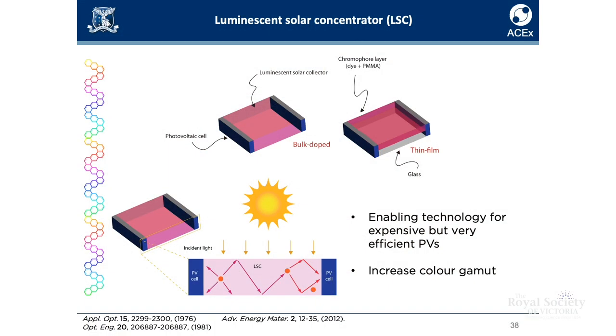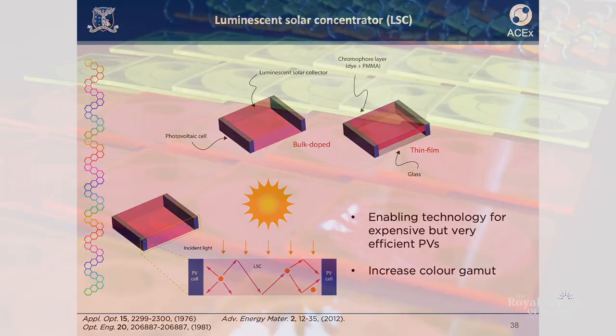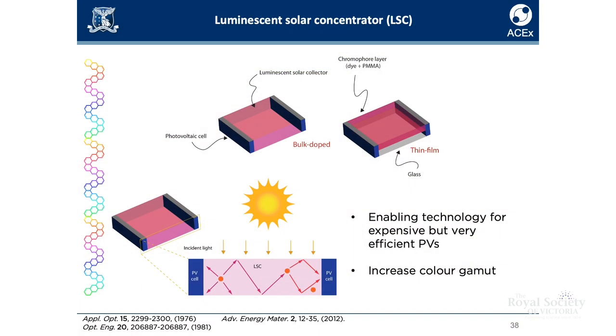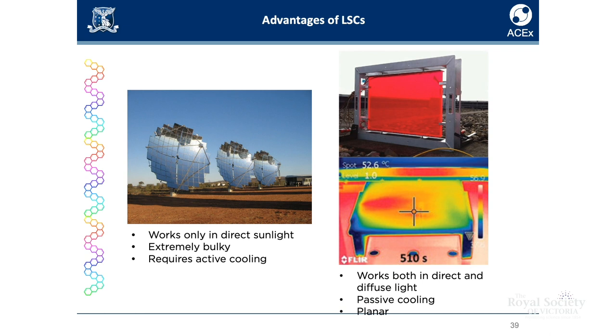In my research and in the research of the Exciton Science Centre, we're interested in this particular light harvesting device — the so-called luminescent solar concentrator. It's just a fluorescent dye dispersed in a plastic matrix. The fluorescent dye absorbs light, and the emission from this fluorescent dye is trapped inside the plastic matrix by total internal reflection. The emission is then channeled to the edges, where you can attach solar cells to convert the emission into electrical current. It's less bulky and doesn't require cooling.